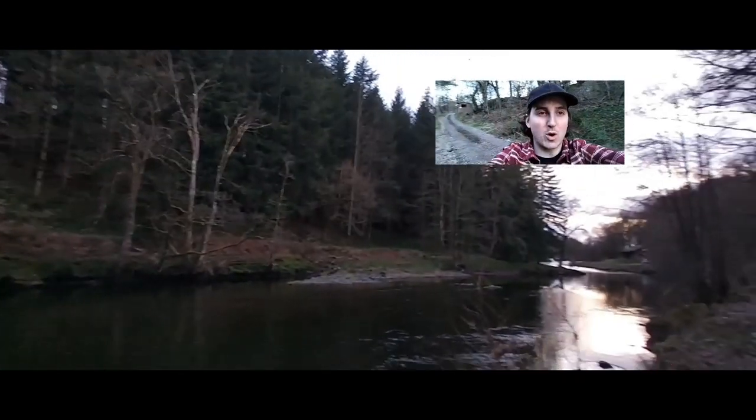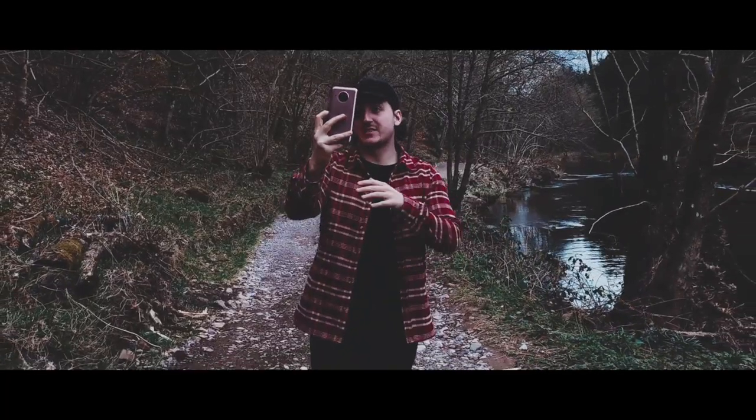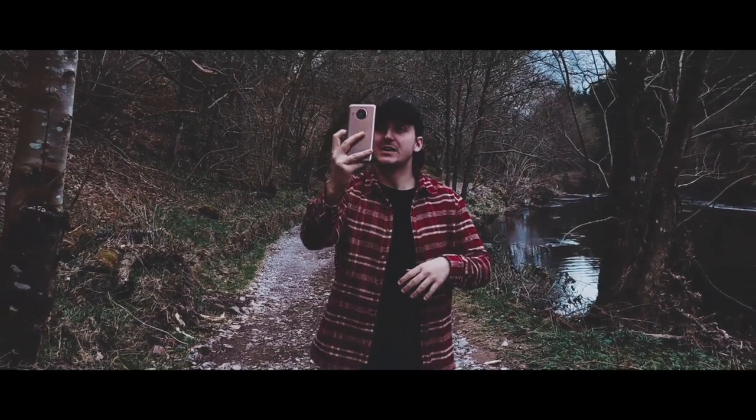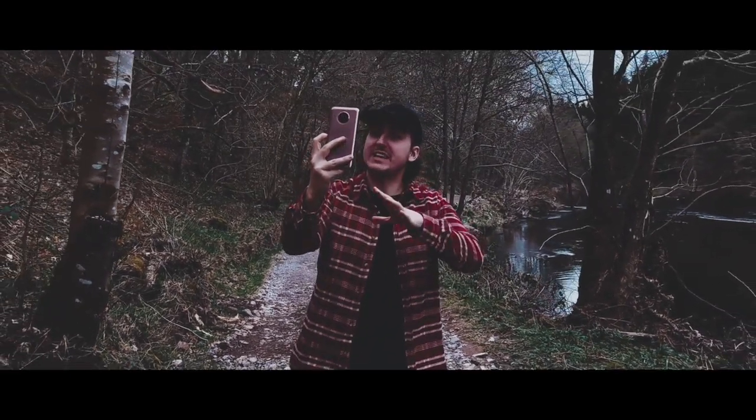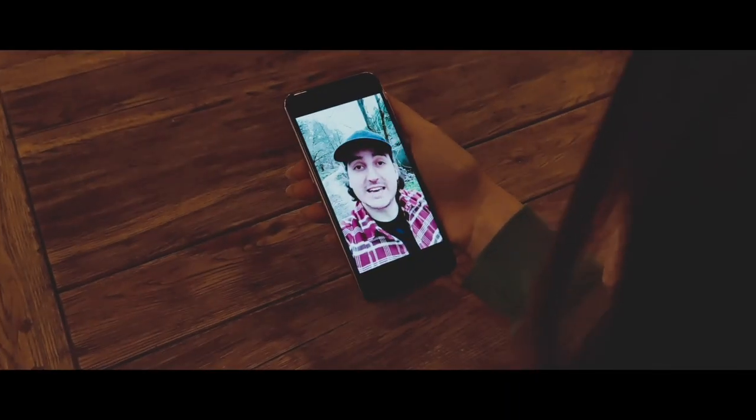More often than not I lose track of time and I'm battling against the sunset when out creating content. That's where the front-facing camera really comes in handy — it does wonders in the dark just as much as it does in daylight, so I can keep my friends, family and followers up to date with where I am.